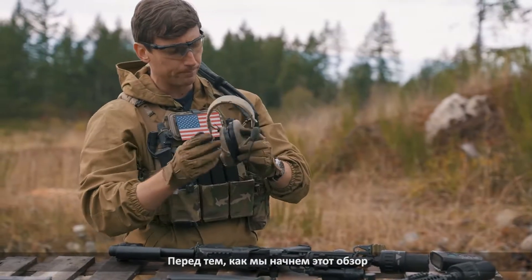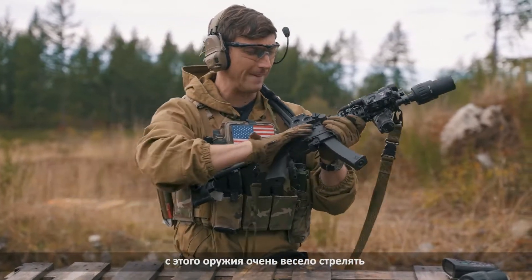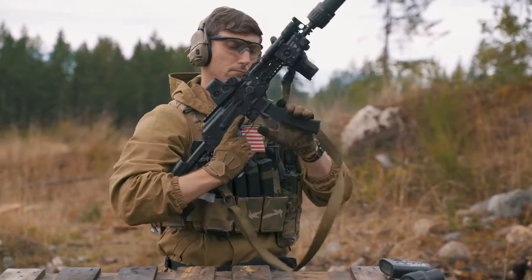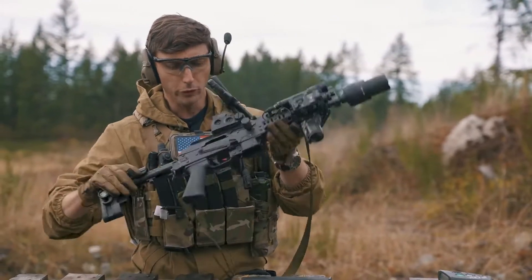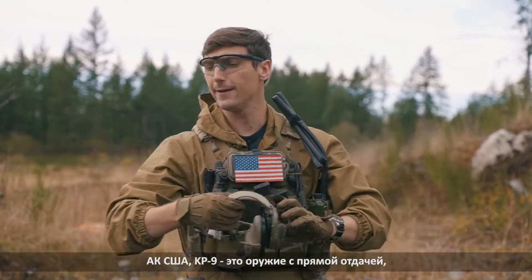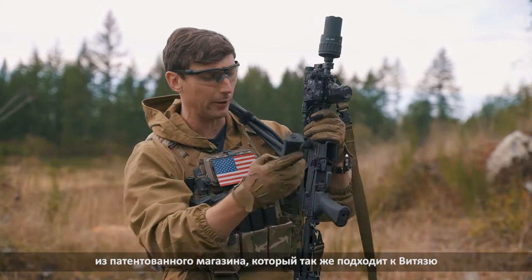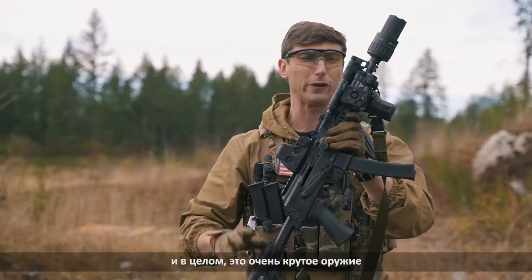Before we get into this review, we should probably shoot it, because this is a very fun gun to shoot. The KUSA KP9 is a direct blowback weapon, chambered in 9mm, feeds from a proprietary magazine that works with the Vityaz as well, and it is overall just a very cool weapon.